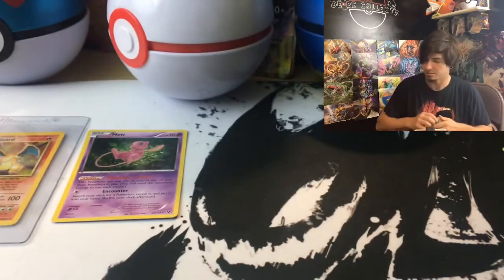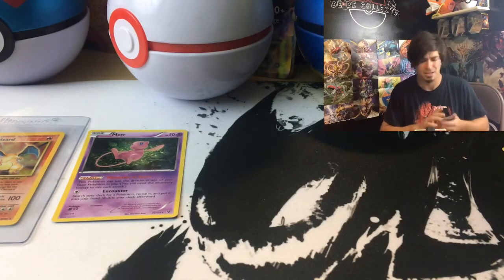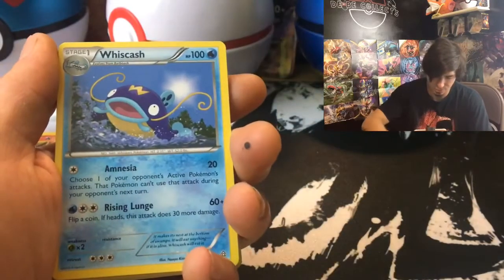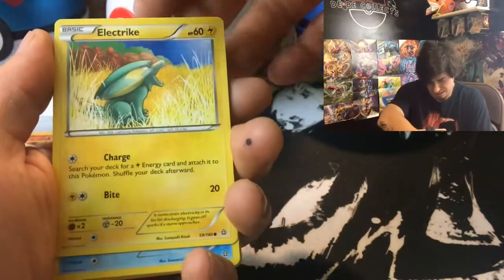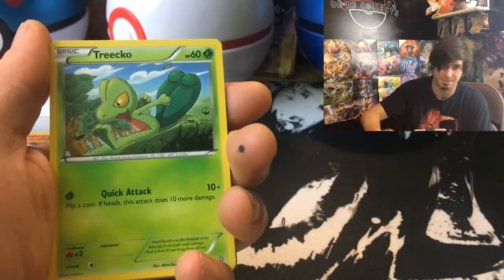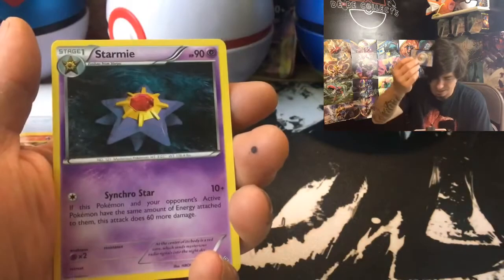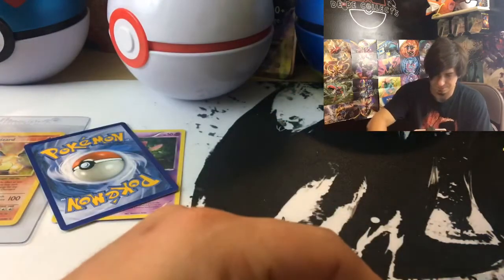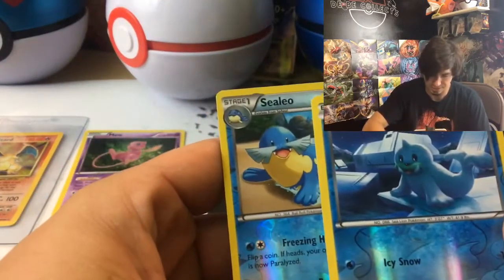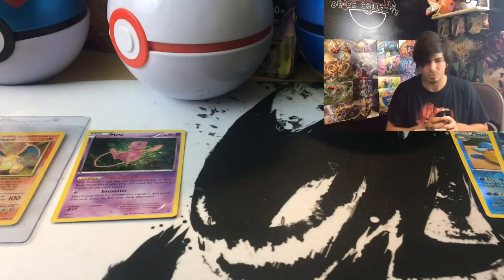Primal Clash is next — the best pull would be like Primal Groudon or something. We get Cydra, Aggron Spirit Link, Whiscash, and an Electrike. And then Evolutions is coming up — I just love Evolutions. We get a Bunnelby, Sealeo, and the rare — that's kind of cool though, two reverses. We have Seel and the knockoff Dewgong.